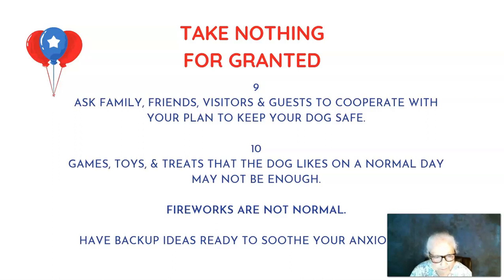Games, toys, and treats that your dog likes on a normal day might not be enough, because fireworks are not normal. If your dog is not taking treats that are usually a favorite, that's a sure sign your dog is stressed. Make sure your dog has a place to hide and feel safe, and have backup ideas ready in case the normal things don't work.